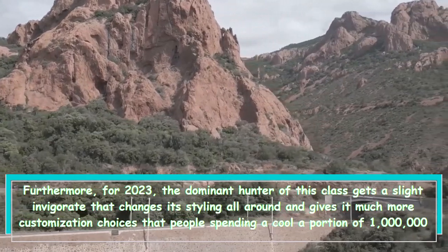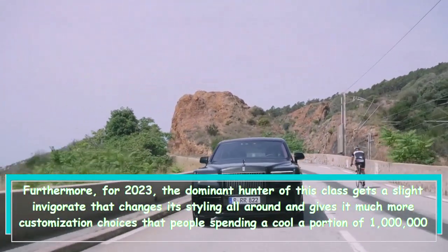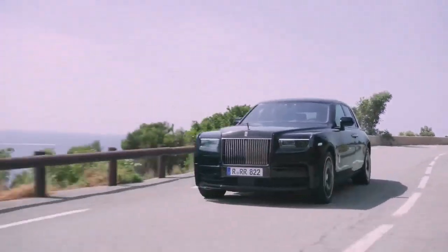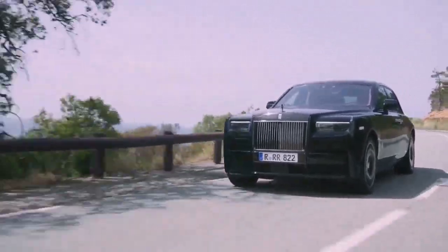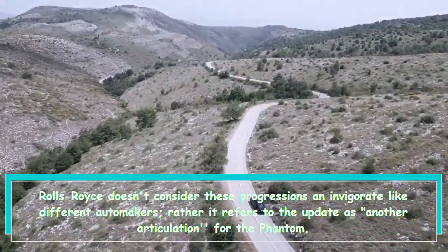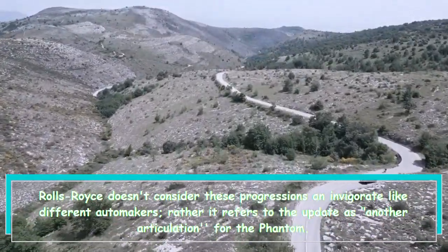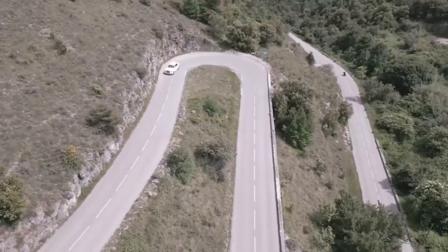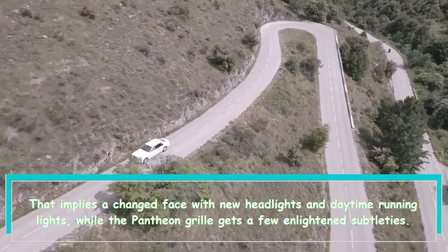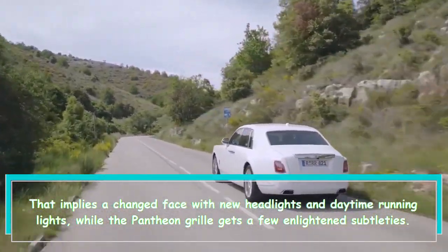The refresh gives it much more customization options that people spending close to one million dollars on a vehicle have come to expect. Rolls-Royce doesn't consider these changes a refresh like other automakers — rather, it refers to the update as a new expression for the Phantom. That means a changed face with new headlights and daytime running lights, while the Pantheon grille gets some illuminated details.